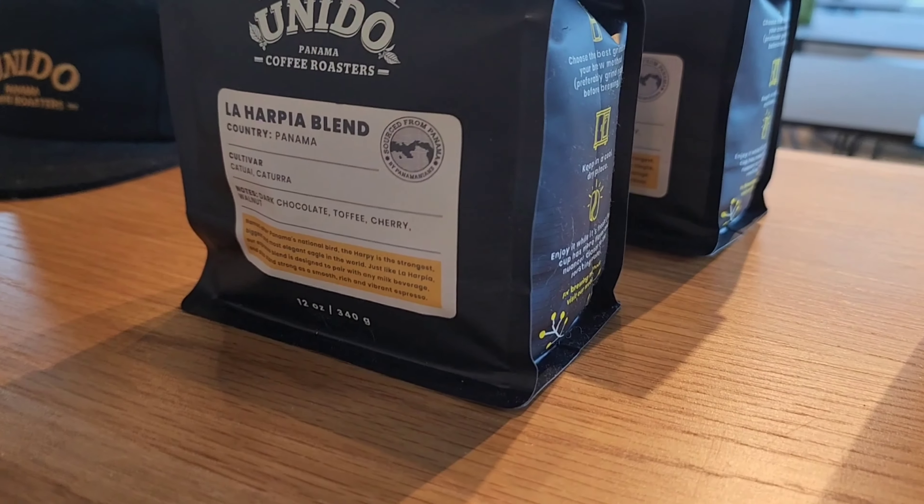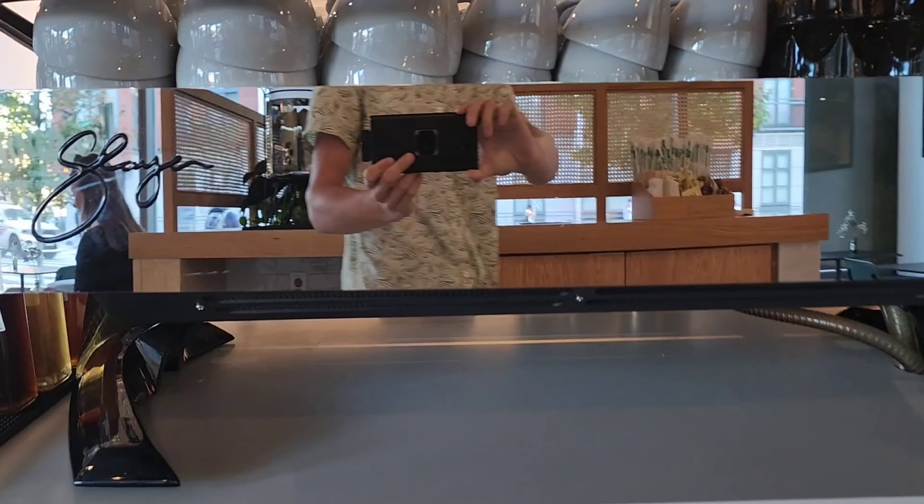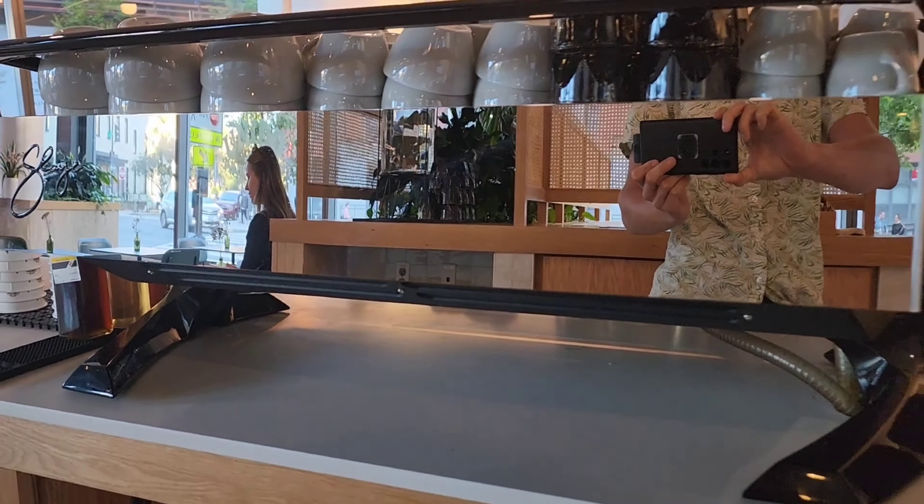I'm in front of Umido at Shaw's Slayer Espresso Machine. Some milk slurpage was happening there with the Slayer.